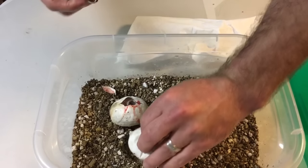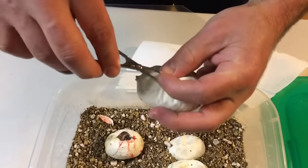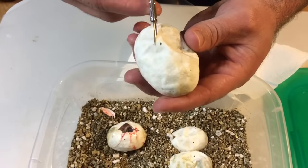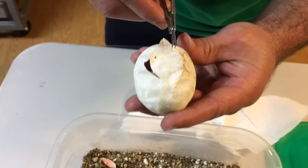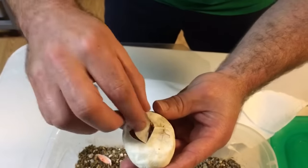Alright, let's see. It was a six egg clutch. I lost two eggs in incubation — I think one of them actually wasn't fertile. I threw it in the incubator though and it went bad.